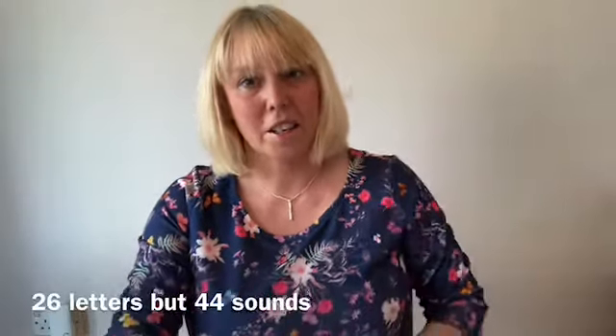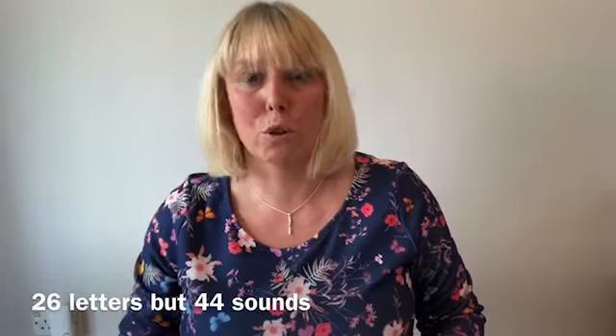The next thing you need to understand is that the alphabet has 26 letters, but in English there are 44 sounds that those letters combined can make.